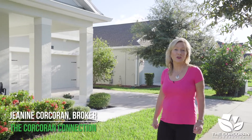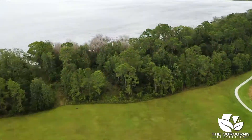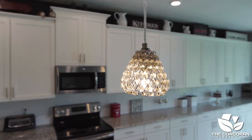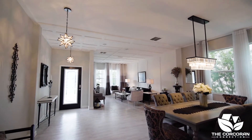Welcome to 3136 Dark Sky Drive, located near Buck Lake with conservation views in the small town of Harmony, Florida. This five bedroom, three-bath home has lots of extras including upgraded light fixtures throughout the home, engineered hardwood floors, and accent ceilings to name just a few.